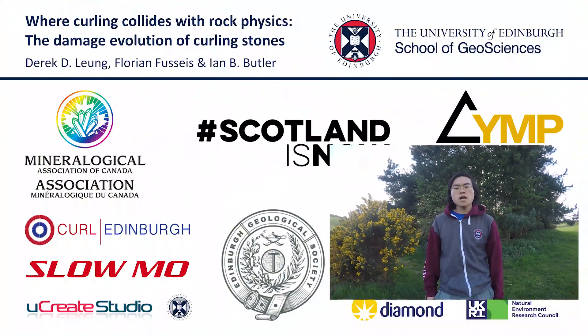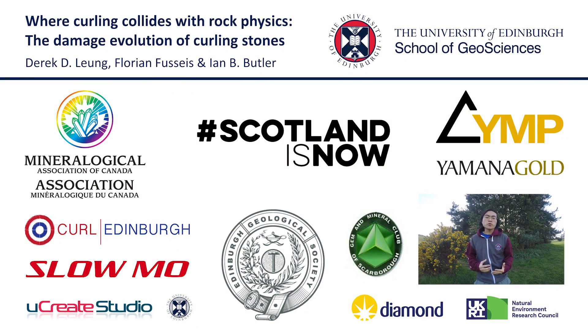Hey there, my name is Derek and I'm a master's student researching curling stones at the University of Edinburgh. This project is supervised by Drs. Florian Fousses and Ian Butler at the School of Geosciences, and is financially supported by the Scotland Saltire Scholarship, the Mineralogical Association of Canada Foundation Scholarship, the Young Mining Professionals Yamana Student and Mining Scholarship, with research funding from the Maury Endowment Fund and the Edinburgh Geological Society.